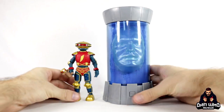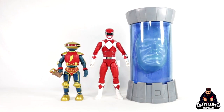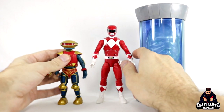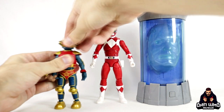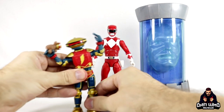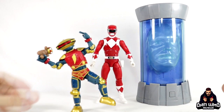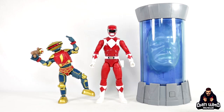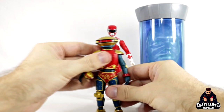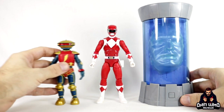Here we have Alpha and Zordon side by side — they were never seen like this in the show but just for comparison's sake, let's bring in a ranger. Alpha scales very nicely with a Power Ranger — he comes up to just about their chest area, which is completely fine. I'm still really impressed with the articulation. The head swivels and turns, so you can definitely get Alpha into all those little robot poses from the show. He can even balance on one leg if you're careful. He's going to fit very nicely with your rangers — build a little command center diorama with Alpha at the controls and Zordon at the back.